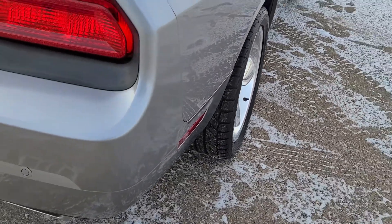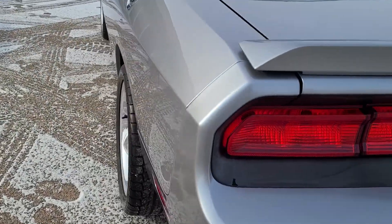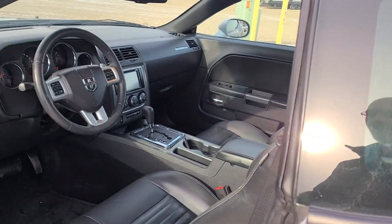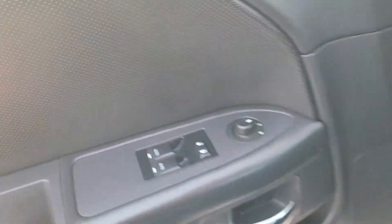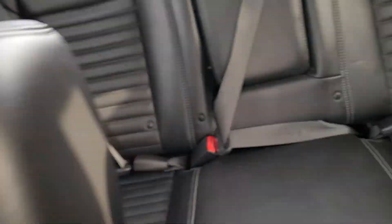We've got some nice fat brand new rubber on it, you've got your park sensors, and this also has an aftermarket Pioneer sound system with navigation, all your standard power options — windows, locks, mirrors — heated seats, and beautiful black leather.